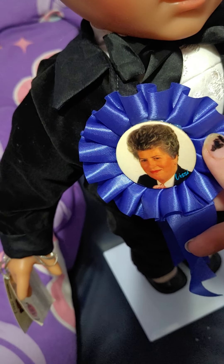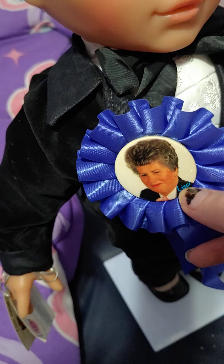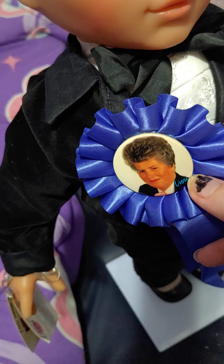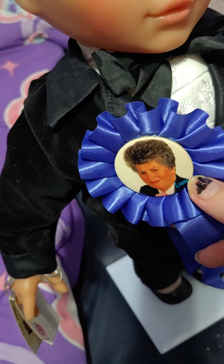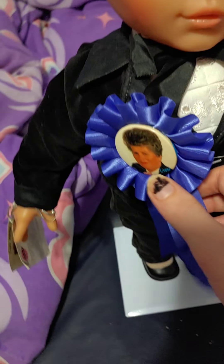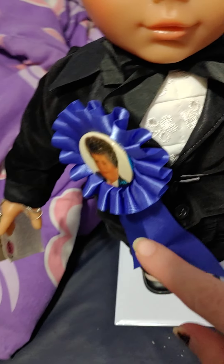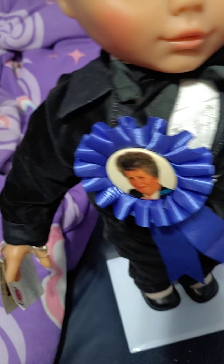He also comes with a pin featuring the lady that created the Lizzie dolls. This is what she looks like — this is the creator of the Lizzie dolls, Lizzie herself. Her name is Lizzie Batts. So that's what she looks like; she's the lady that created the dolls.